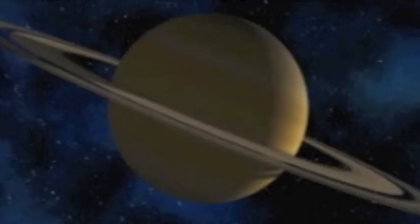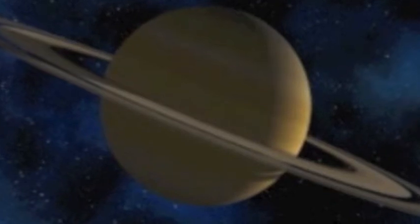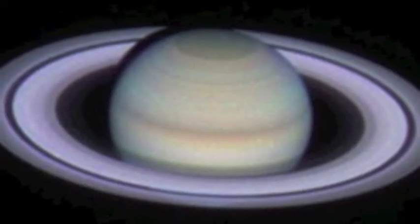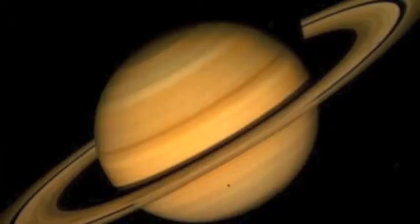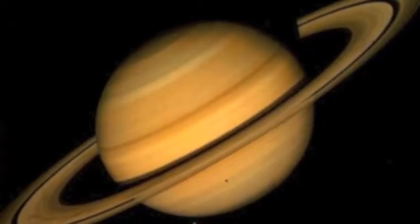On Titan, Saturn's largest moon, there are puddles of liquid. Titan is so big that it even has clouds, believe it or not. Around Saturn's equator, winds can go all the way up to 1800 miles per hour.